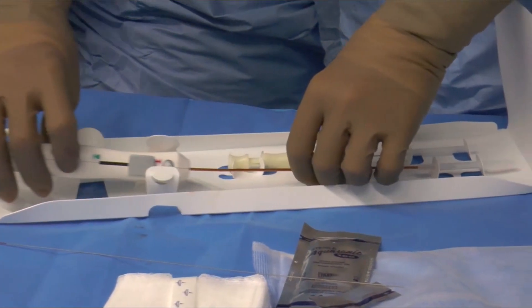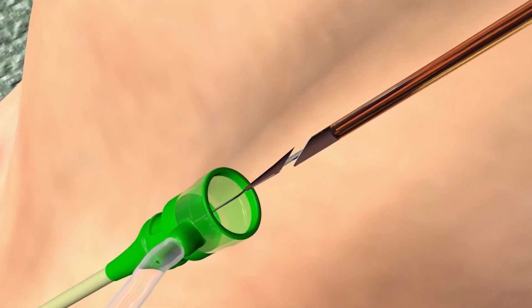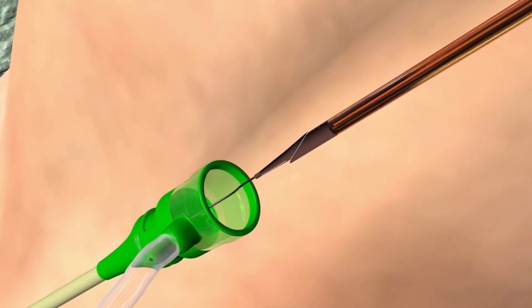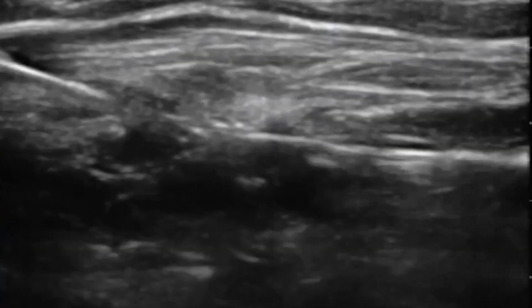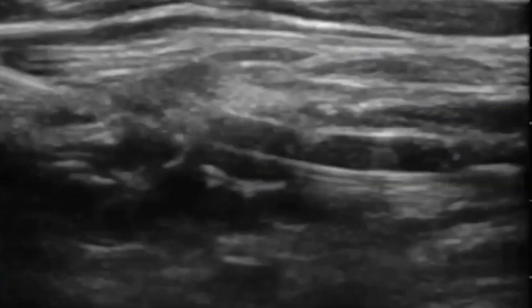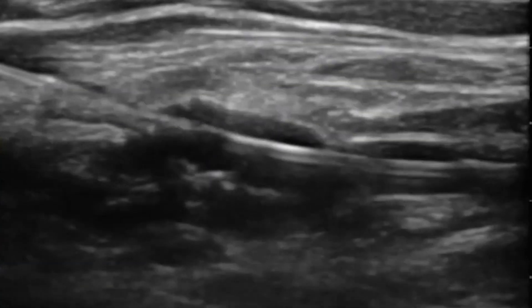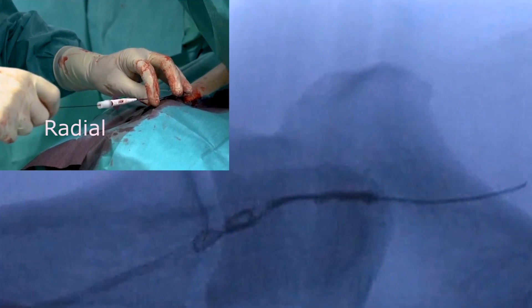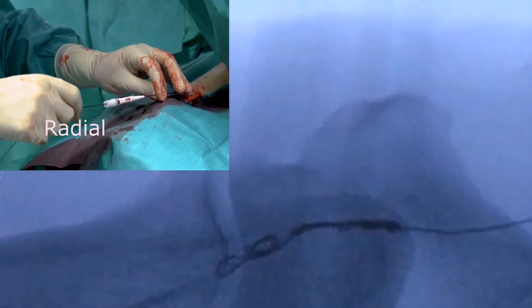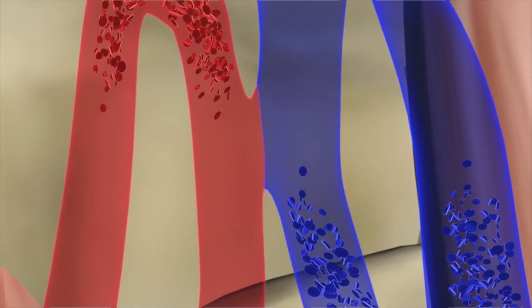In my opinion, one of the main advantages of ellipsis is that it is very easy to repair compared to a wavelength fistula. What we have seen is that a failed ellipsis fistula is easy to open with endovascular means, whereas a failed occluded wavelength fistula cannot be repaired — in those cases we have to convert to another fistula, such as ellipsis or a surgical fistula. This is one of the main advantages: we can salvage many more ellipsis fistulas than wavelength fistulas.